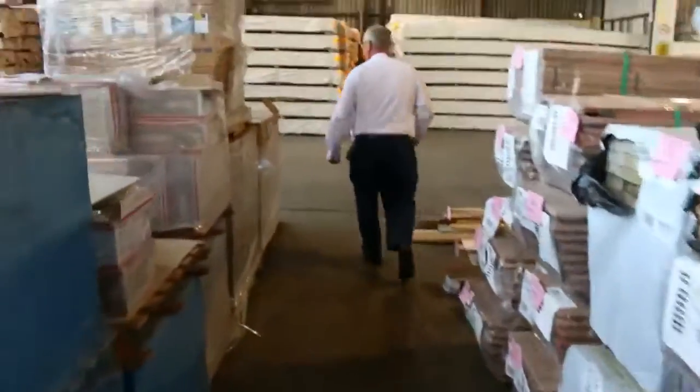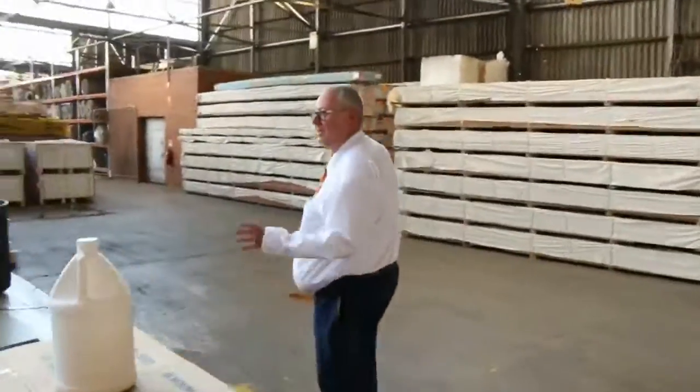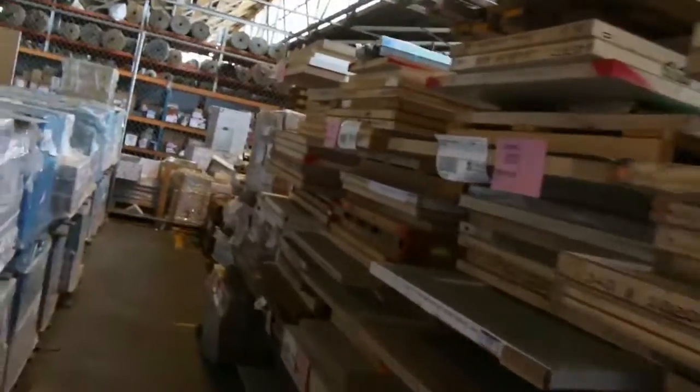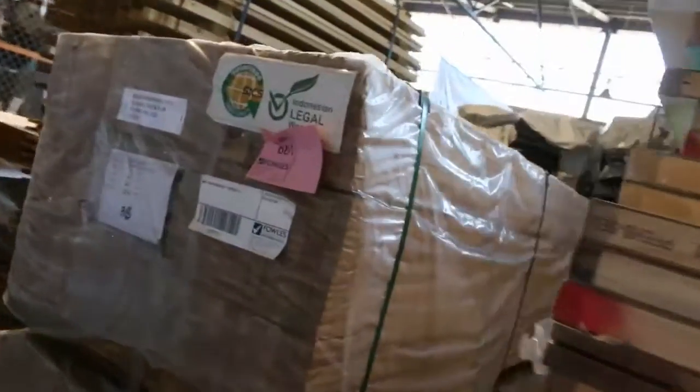Swinging back this way now. If you make your way just down there a little bit, you'll see there's a whole heap of pallets of assorted doors there. Some really, really nice doors in some of these pallets. So there's a whole heap of doors there, sold off in pallet lots.